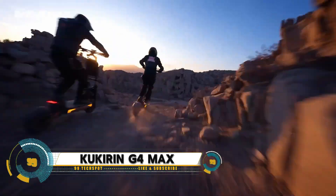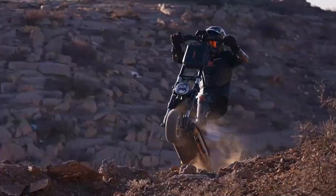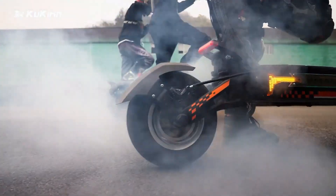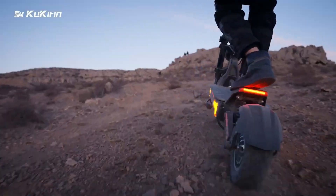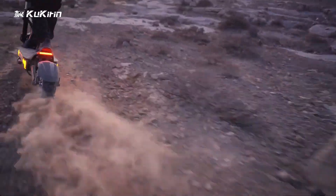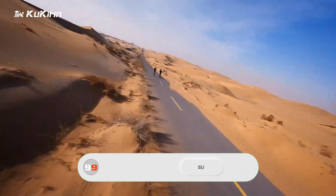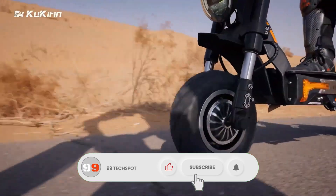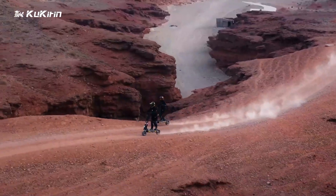The Kukirin G4 Max is a powerful electric scooter designed for urban commuting and off-road adventures. Equipped with a high-performance 1000W motor, it delivers speeds of up to 28 miles per hour, making it a fast and efficient option for getting around. The G4 Max also features a robust battery offering a range of up to 52 miles on a single charge, perfect for long-distance rides.